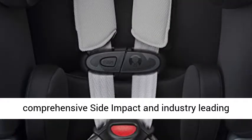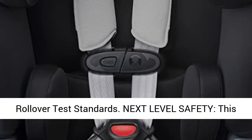Tested and Trusted: in addition to meeting or exceeding all applicable federal safety standards, this car seat also passes Evenflo's comprehensive side impact and industry-leading rollover test standards.